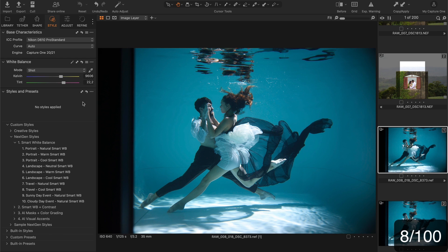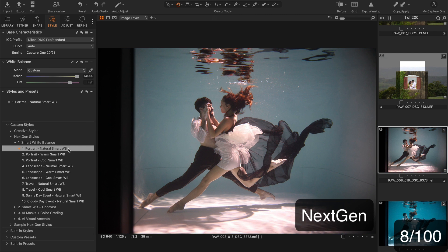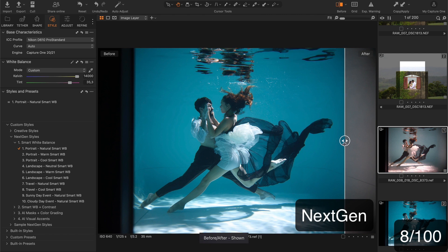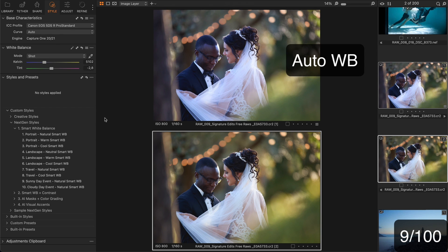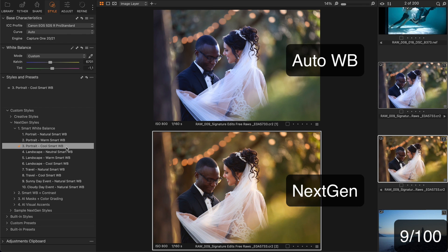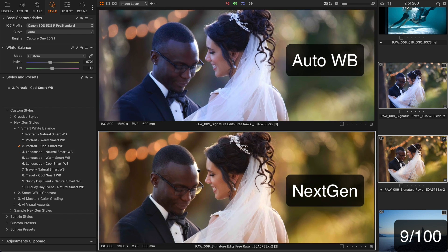That's a challenging underwater shot. The auto white balance fails to adjust the color here. Let's see how the next-gen style handles this shot — I think this is the maximum we could get with the white balance. Next, let's try to auto-adjust this one. I don't like this magenta look. Now let's try natural or cool portrait style. I love the atmosphere now.